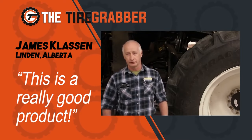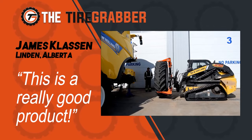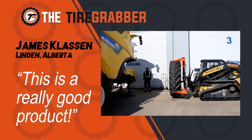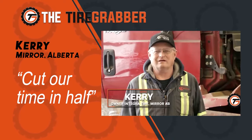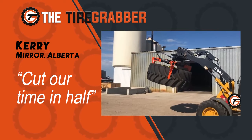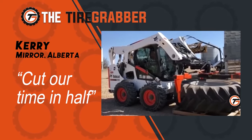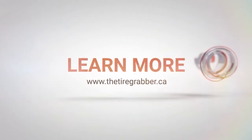Once they tried the Tire Grabber, they knew right away it was a really good product. Very safe — it grabs tires very securely, easy to move around, much safer and quicker. They bought the Tire Grabber six months ago, and since then it's sped up their work doing sprayer tires and farm tractor duals, cutting their time probably in half.